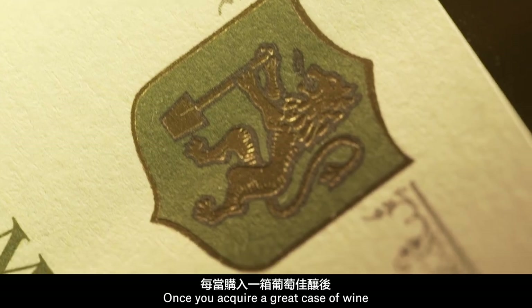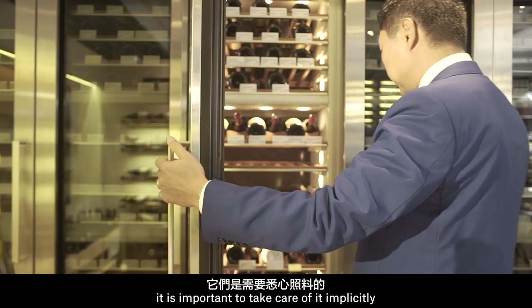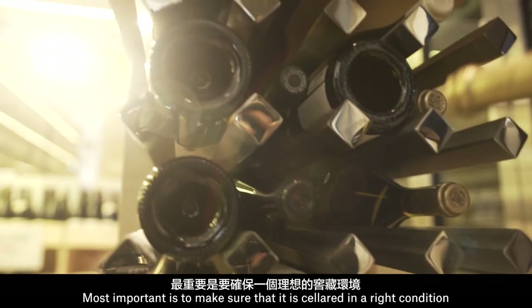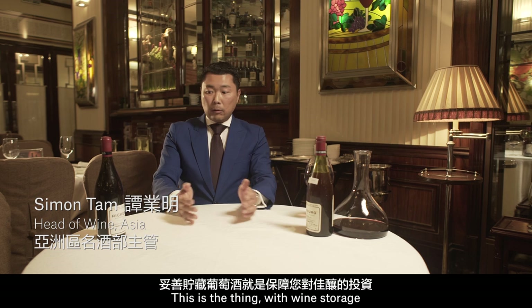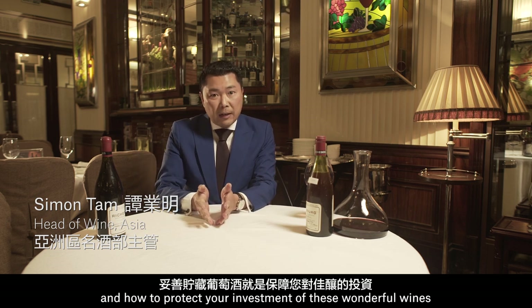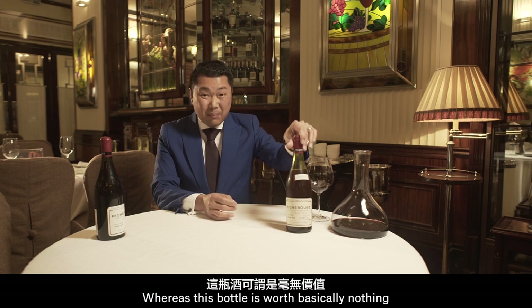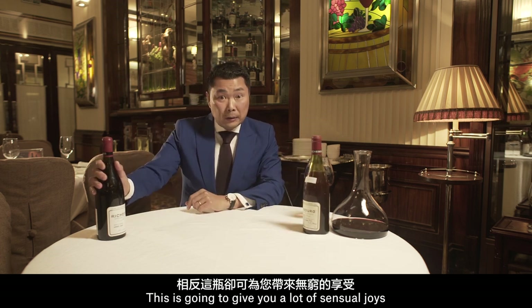Once you acquire a great case of wine, it is important to take care of it implicitly. Most important is to make sure that it is cellared in the right condition. This is the thing with wine storage and how to protect your investment of these wonderful wines. Whereas this bottle is worth basically nothing, this is going to give you a lot of sensual joys.